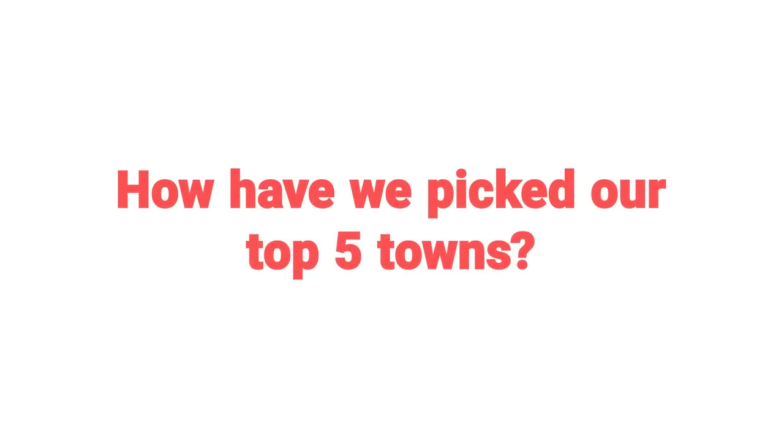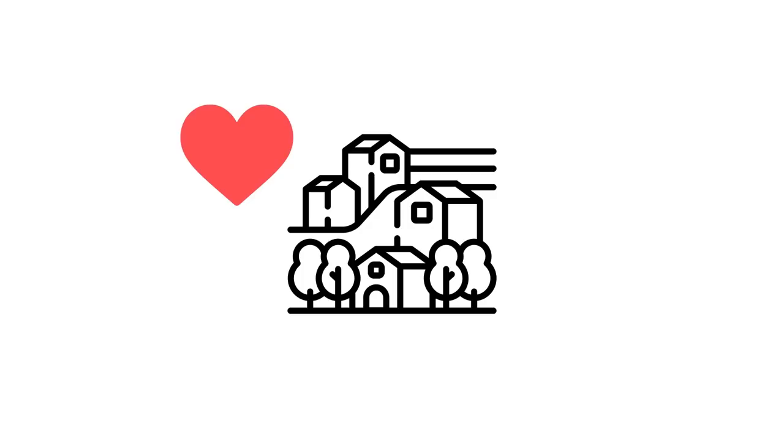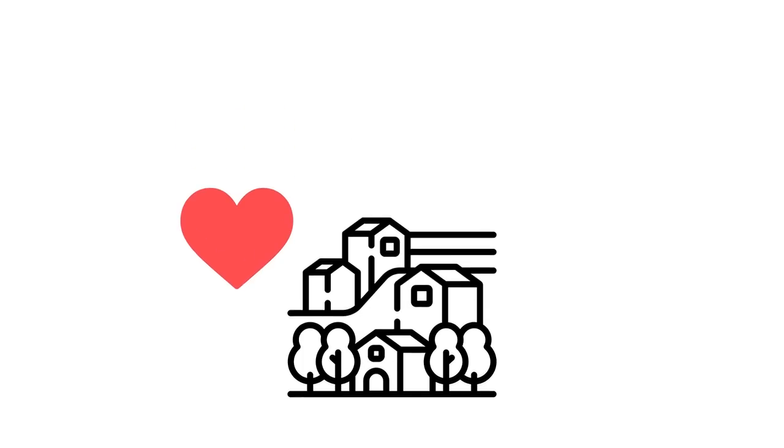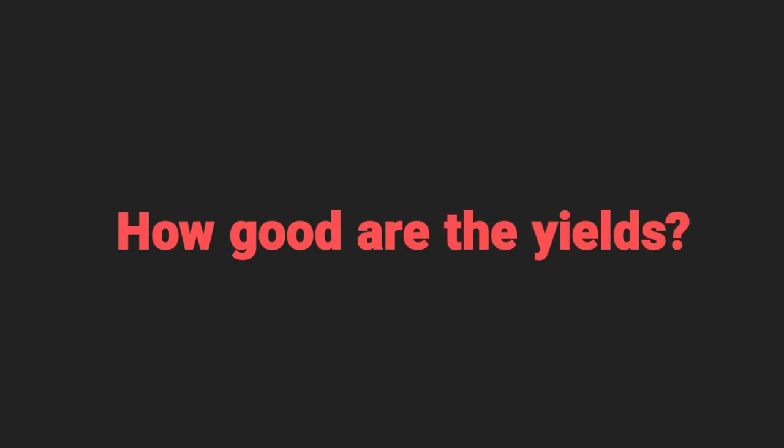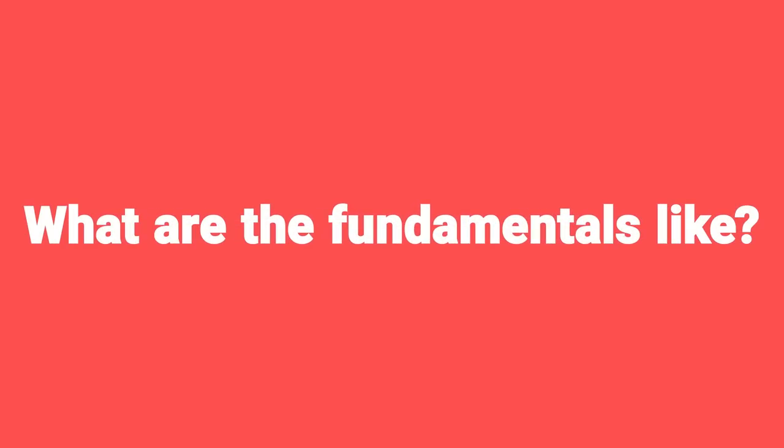So how have we picked these top five towns? We've not picked our favourite places — we've based it on a few key criteria. First of all, how good are the yields? Second, what are the fundamentals like? Things like transport links and employment in the area. And finally, we've also looked at capital growth potential.